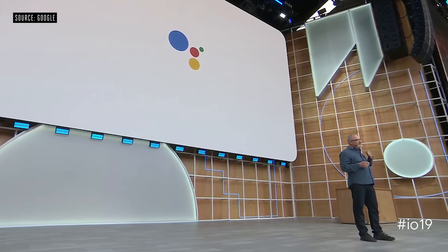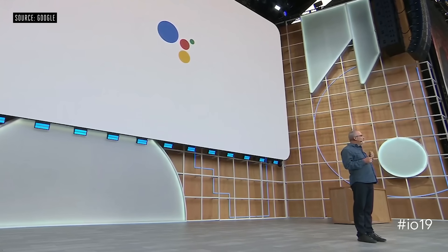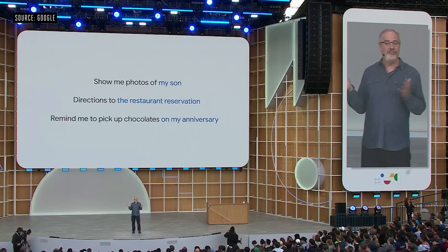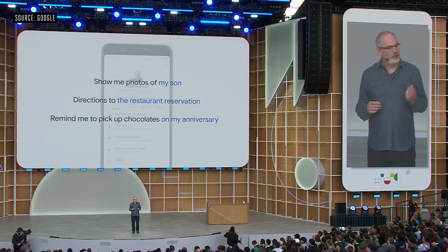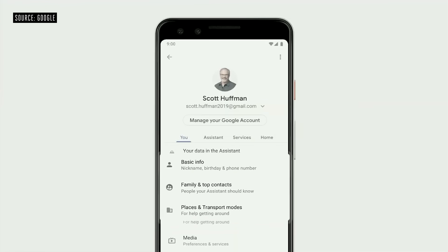Beyond your preferences, becoming more personal means the Assistant will better understand the people, places, and events that are important to you. If you've shared important people, places, and events with the Assistant, you'll be able to ask for things more naturally. And rest assured, you're always in control. You can edit or delete this information at any time in the updated You tab in Assistant settings.